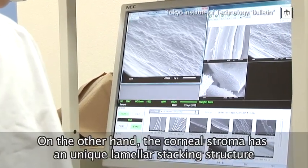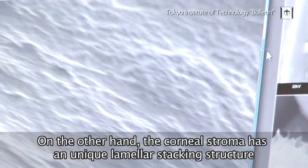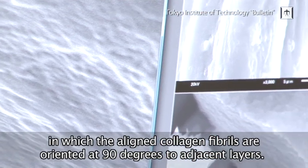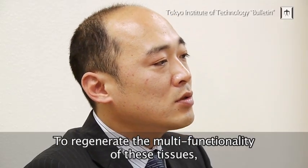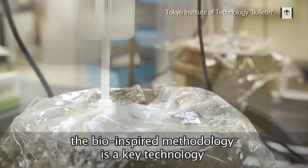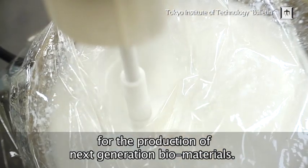On the other hand, the corneal stroma has a unique laminar stacking structure in which the aligned collagen fibers are oriented at 90 degrees to the next layers. To regenerate the multifunctionality of these tissues, the bio-inspired methodology is a key technology for the production of next-generation biomaterials.